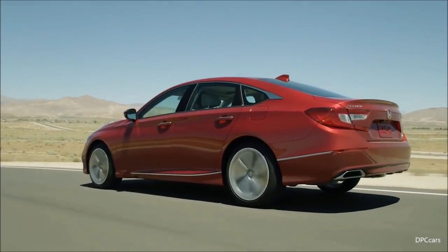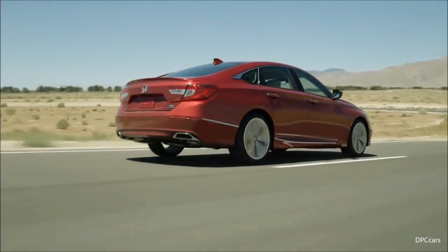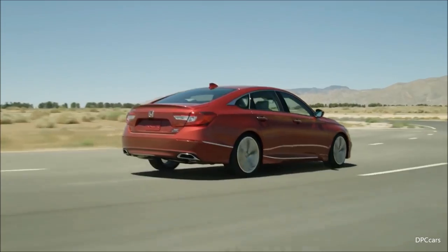I asked the test driver his impression of the design. I was wholeheartedly pleased when he said that the design fits perfectly with the great dynamic performance on this new Accord.